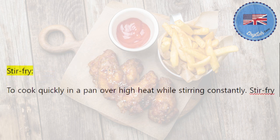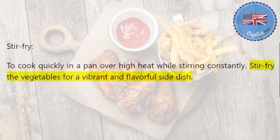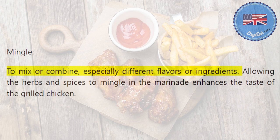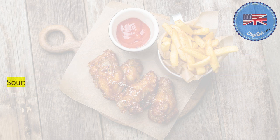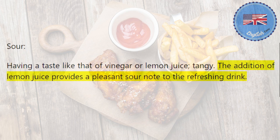Stir-fry: to cook quickly in a pan over high heat while stirring constantly. Stir-fry the vegetables for a vibrant and flavorful side dish. Mingle: to mix or combine, especially different flavors or ingredients. Allowing the herbs and spices to mingle in the marinade enhances the taste of the grilled chicken. Sour: having a taste like that of vinegar or lemon juice, tangy. The addition of lemon juice provides a pleasant sour note to the refreshing drink.